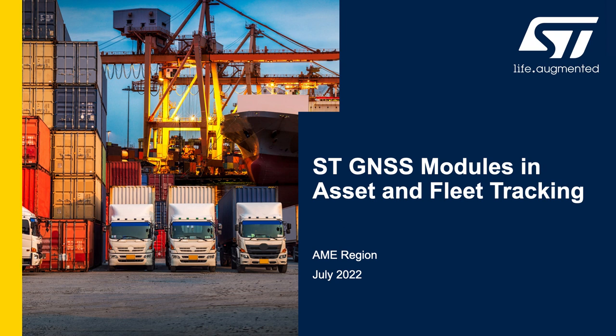Hello everybody, my name is Max Nicoltra, Technical Marketing supporting our Teseo GNSS module family in North America. This video is intended to provide high-level guidance on Teseo GNSS modules for asset and fleet tracking applications.